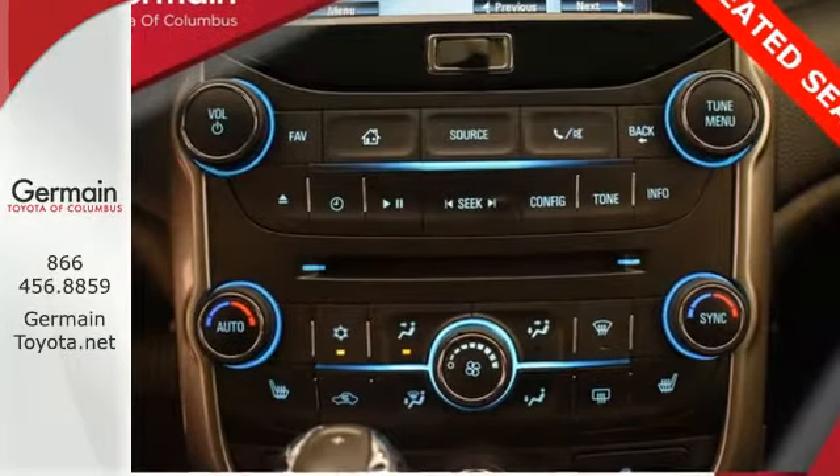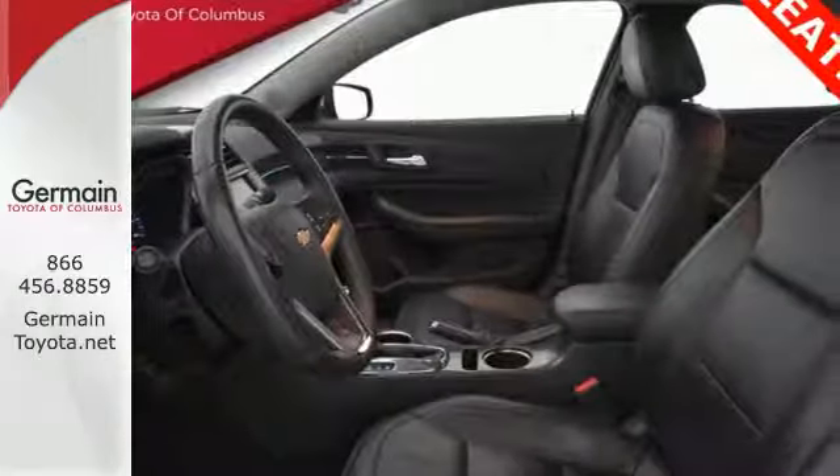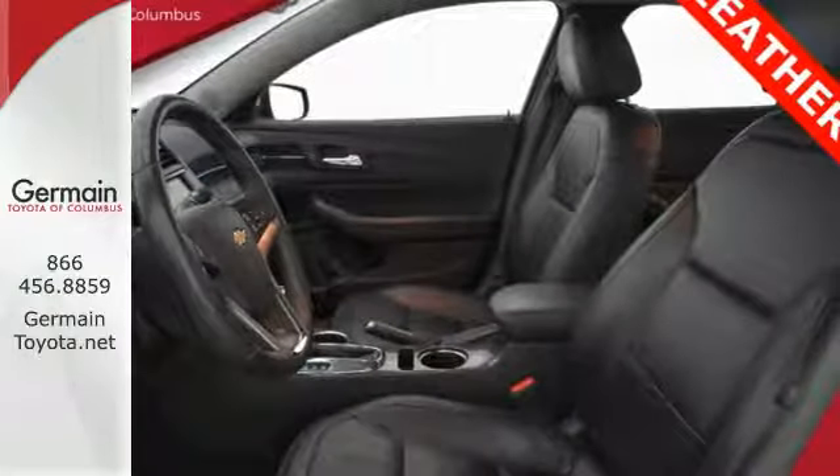It has 10 standard airbags, stability track, an emergency communication system, 4-wheel anti-lock brakes, and a tire pressure monitoring system.